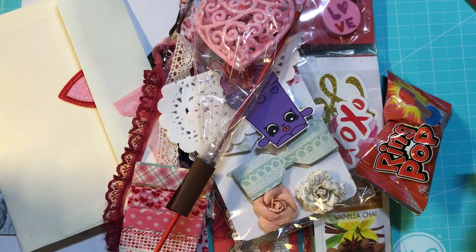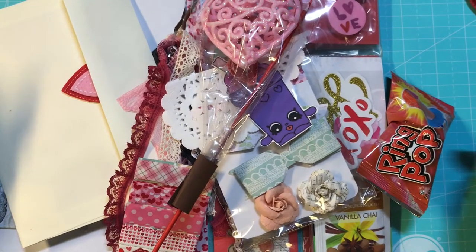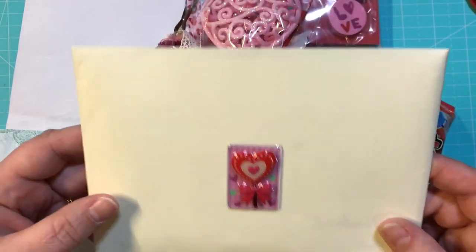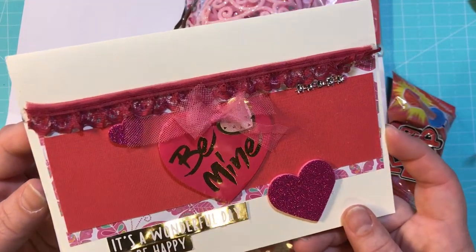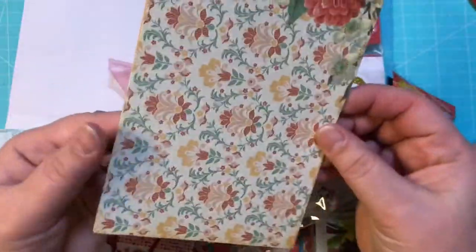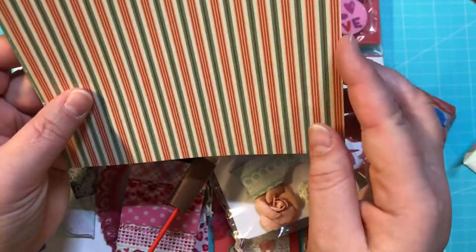Hey guys, it's Christy with Anchor Life 5. I'm coming at you today with a swap reveal. This is from Jackie Newton, and here is her card — very pretty. There's the front of it, and inside here she gifted me some gorgeous paper — pretty, pretty, pretty paper.